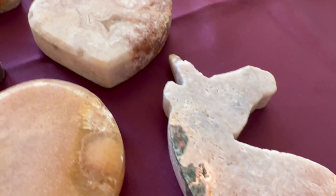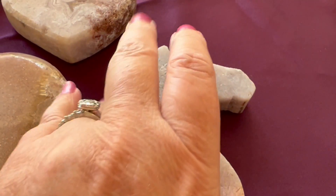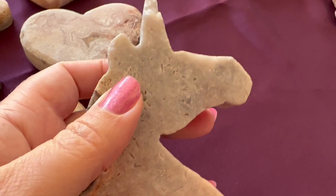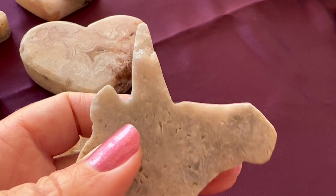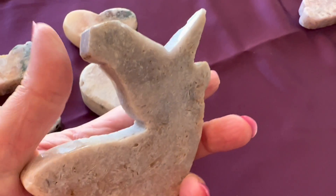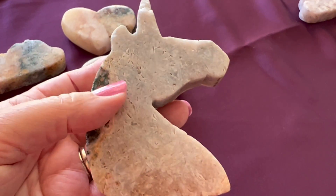And then we've got the unicorn. This one that you chose is very special. They're all special, but this one is the only one that has druzy on the unicorn horn. So there's the details for you. I hope you enjoyed. Thank you so much.